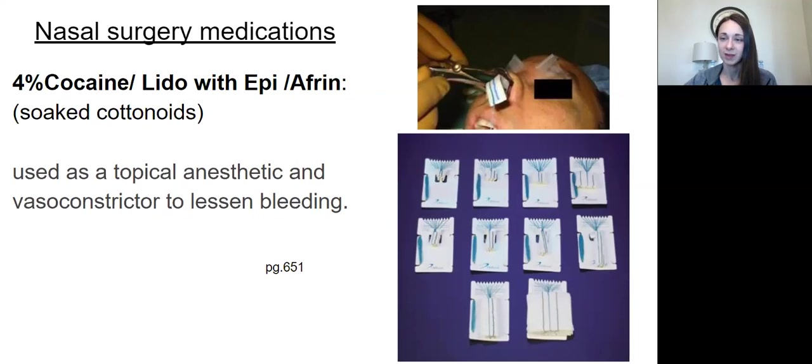Know what these drugs are and how they're going to be used in nasal surgery. With epistaxis, if your nose is bleeding and they want to avoid taking you to surgery, this is what they'll try first. It's twofold — these are the drugs used in the operating room, but also this is how they'll try to stop your nosebleed in the ER before going to the OR.